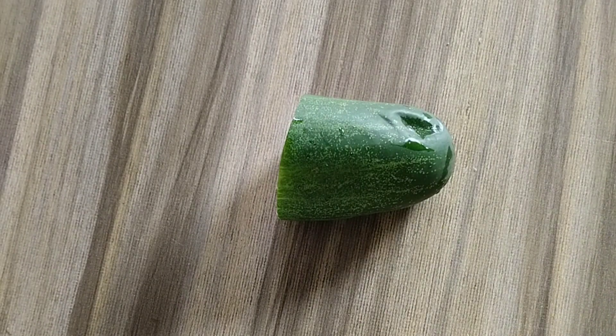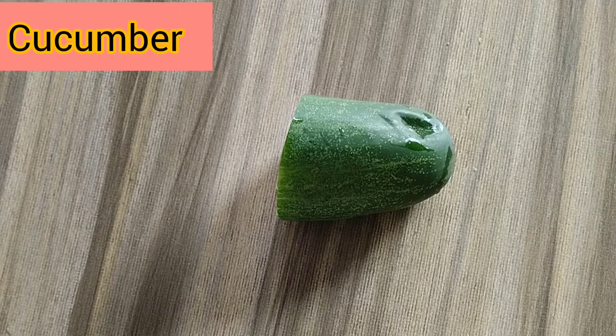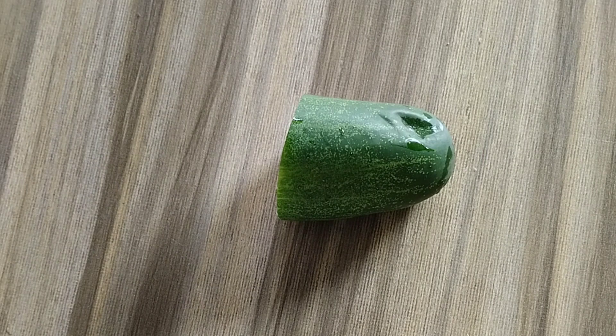For this remedy you need cucumber. Cucumber is rich in vitamins and minerals. When it comes to removing spots, fading off marks from your skin, reducing the signs of aging, and removing blemishes from your skin — you need cucumber.